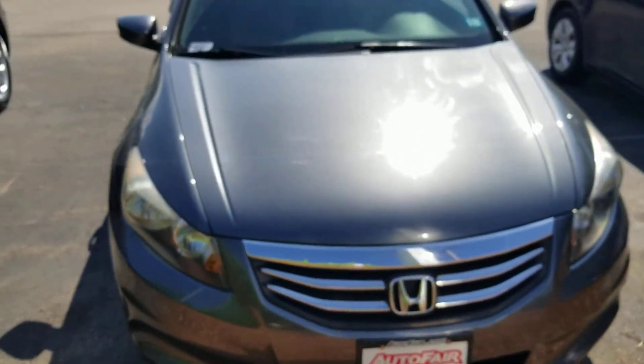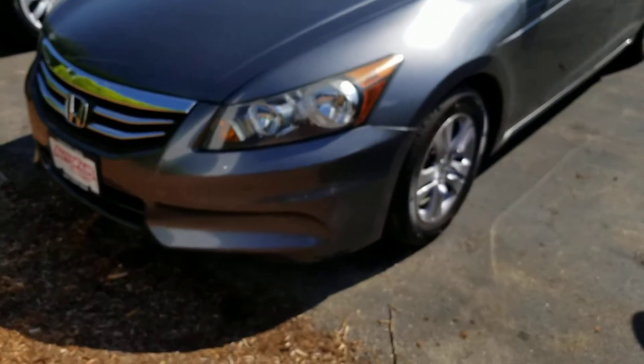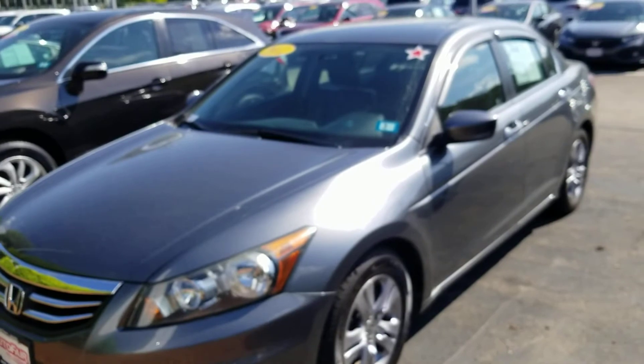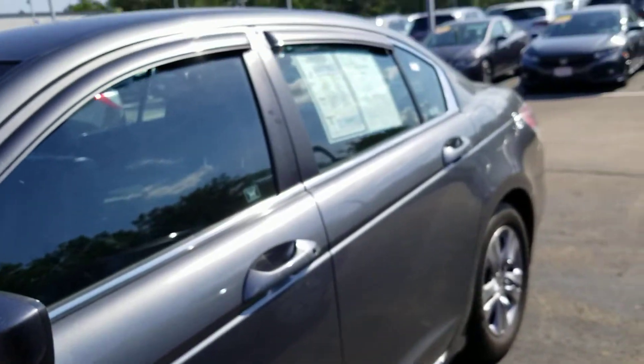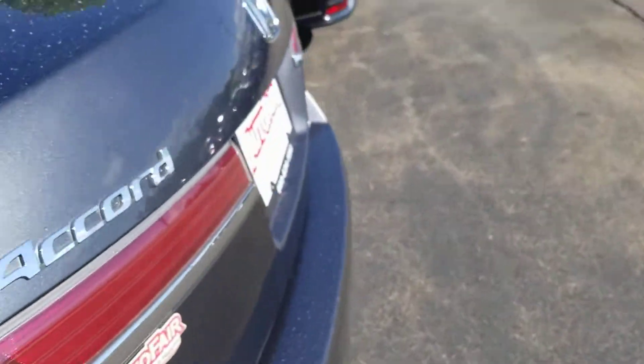Jose, I'm gonna give you my cell phone number. If you want to have this car pulled up and ready for you, I need to have it sanitized. My cell is 603-235-9688 — that's the best way to reach me. We work off our cell phones here. Let me show you the trunk real quick.